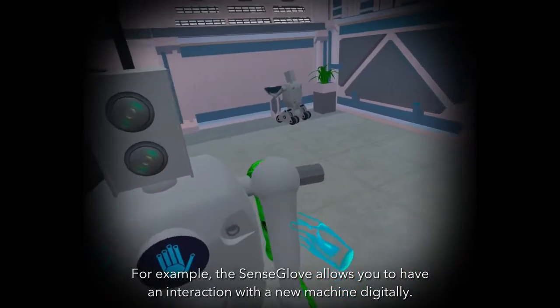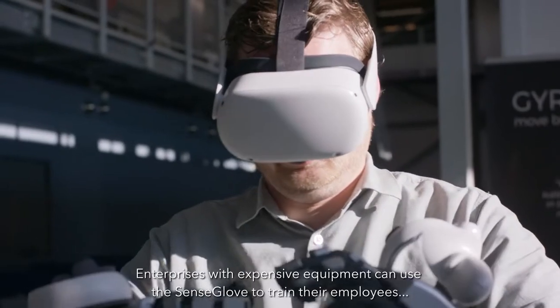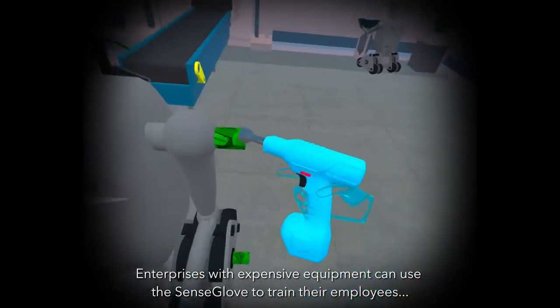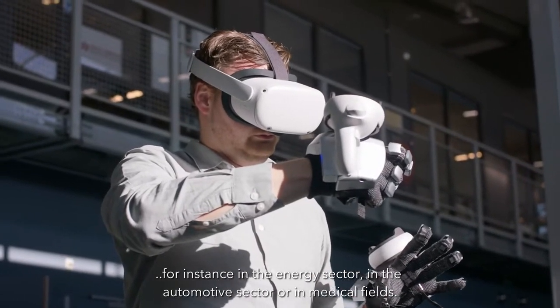For example, the SenseGlove allows you to have an interaction with a new machine digitally. Enterprises with expensive equipment can use the SenseGlove to train their employees, for instance in the energy sector, in the automotive or in the medical field.